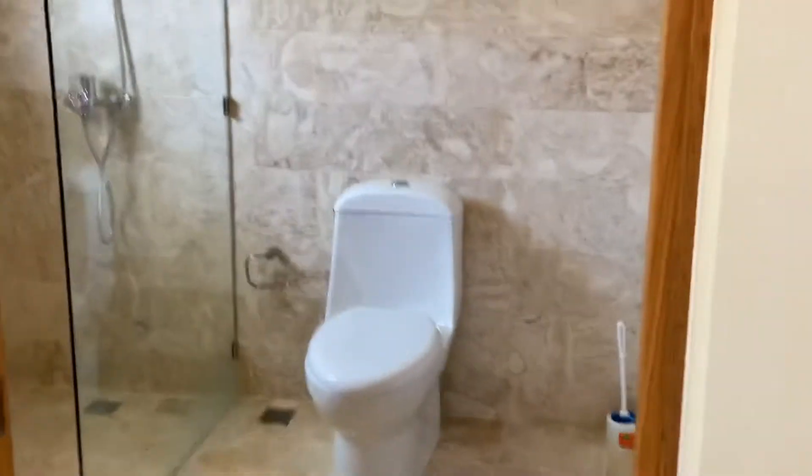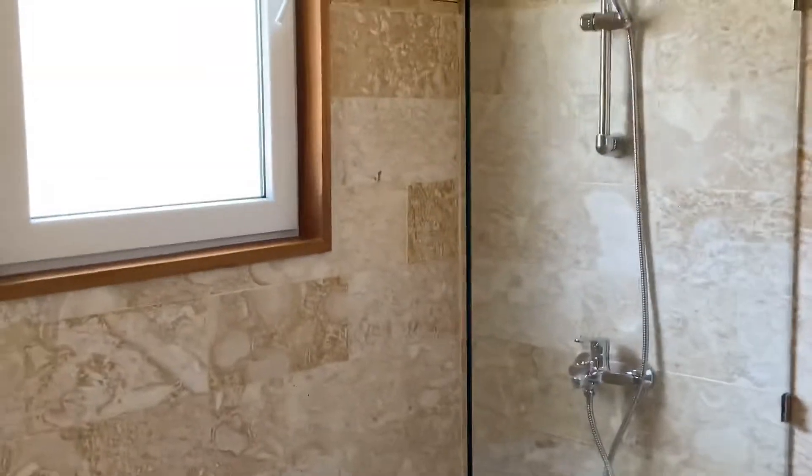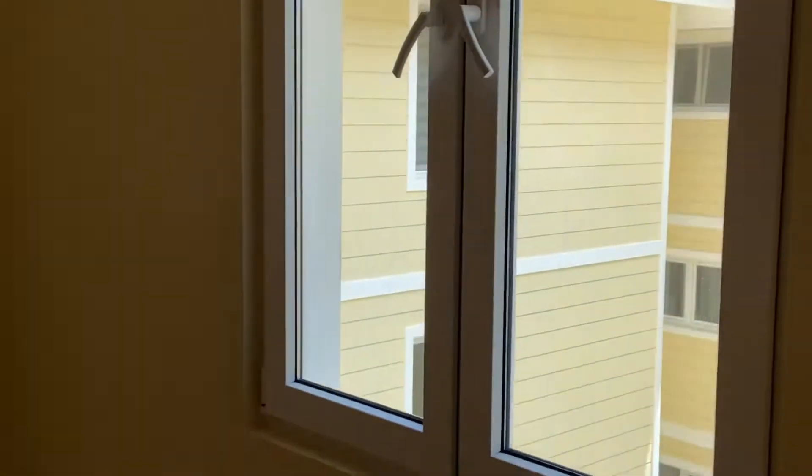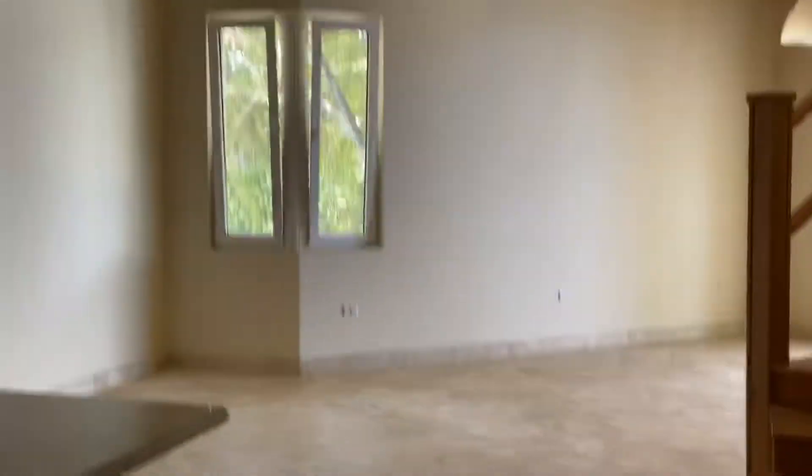The half bath is in here, and then the second bedroom here — the second bedroom has an en suite bathroom, all nicely done. You can see that this development has great finishings. The cabinetry is stunning, and the best feature about this is just the view that you've got. You've got an unobstructed view to the ocean.